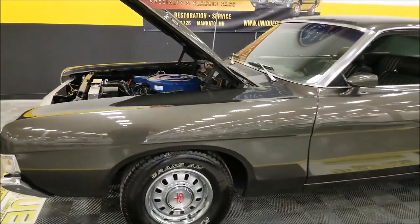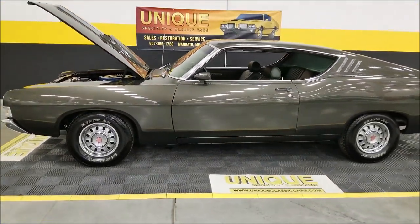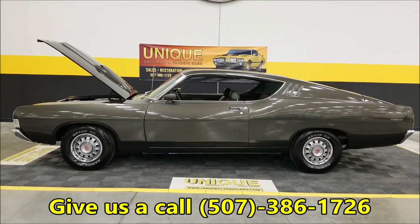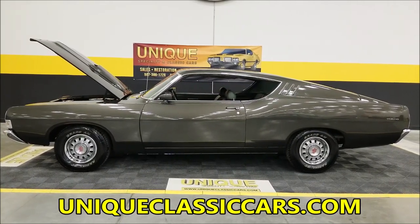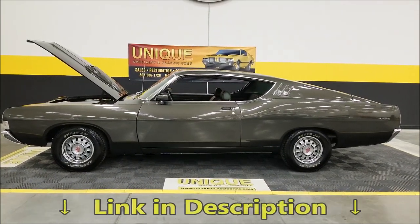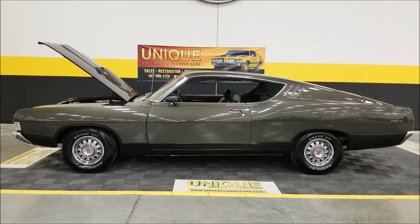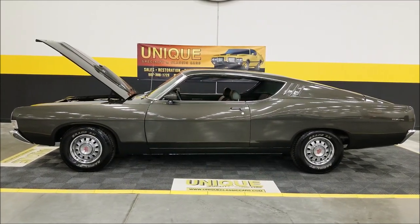So there you have it — 1969 Ford Torino Fastback GT powered by a 351 V8 with automatic transmission. Give us a call at 507-386-1726, or visit uniqueclassiccars.com — click the link in the description below this video. We do consider trades, financing is available, we can assist with shipping, and it may be eligible for an extended warranty. Consult with your sales associate when you call in or email. Look forward to hearing from you.